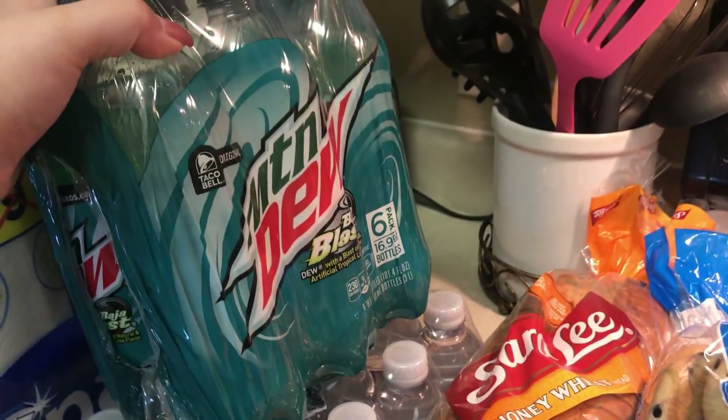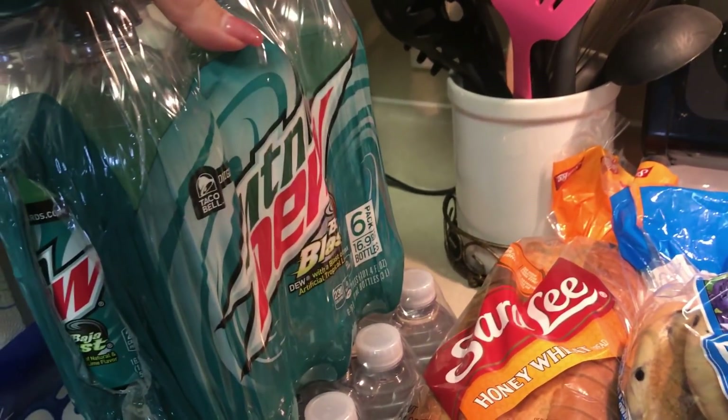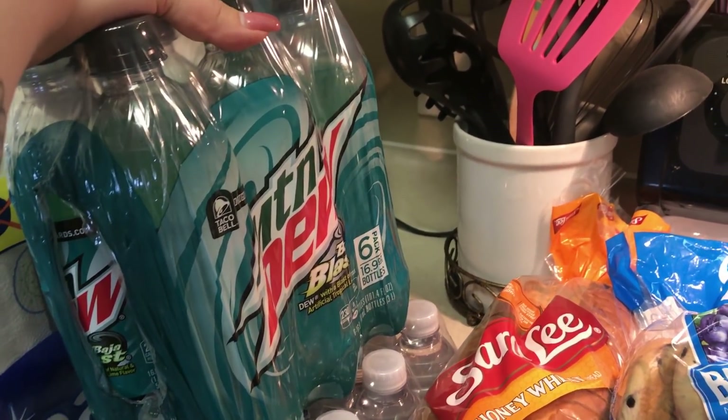And then over here I've got some toilet paper and paper towels — we're going to Costco next month so this will tide us over. I saw that they had the Mountain Dew Baja Blast and I had to pick it up, because if I drink soda it's usually Diet Coke or Coke Zero, which I try not to drink that often.